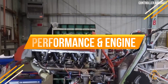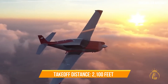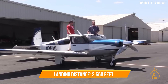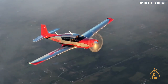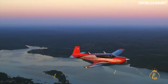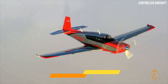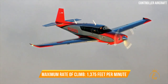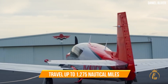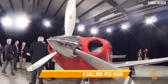The Mooney M20V Acclaim Ultra can take off in 2,100 feet and land in 2,650 feet, both over a 50-foot obstacle. It has a ceiling of 25,000 feet, a maximum speed of 242 knots, and a maximum rate of climb of 1,375 feet per minute. It can travel up to 1,275 nautical miles and consumes about 20 gallons per hour at a cruise speed of 175 knots.